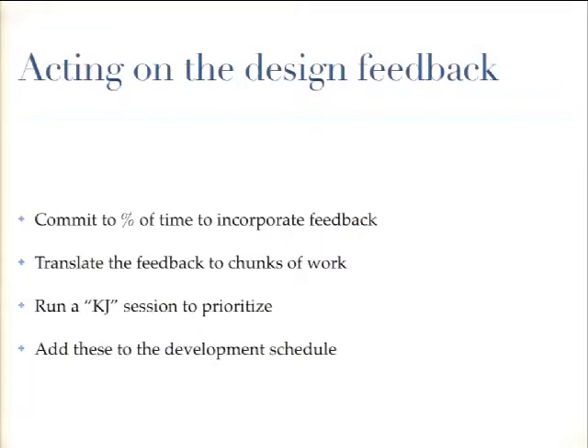Now you've got your design feedback, you've identified the problems, and you've got to act on it. The hardest thing is actually committing to a percentage of your development team's time to incorporate the feedback. It's always tempting for them to work on new stuff, but it's important that they also work on things that are making the site better. Translate the feedback into chunks of work, prioritize those, and get them on the development schedule.